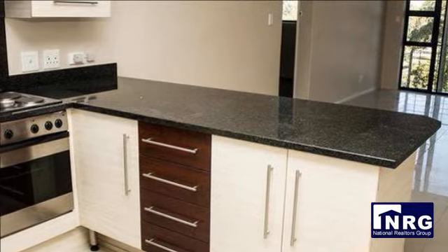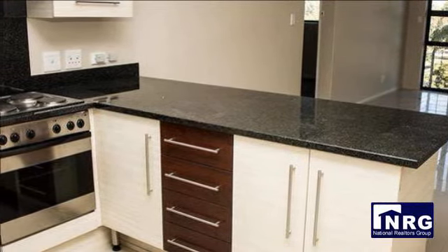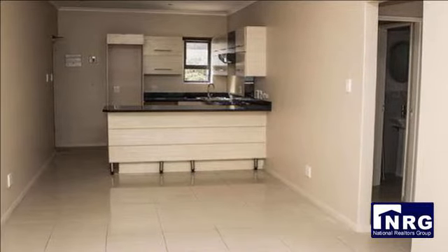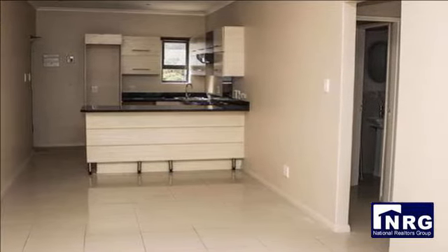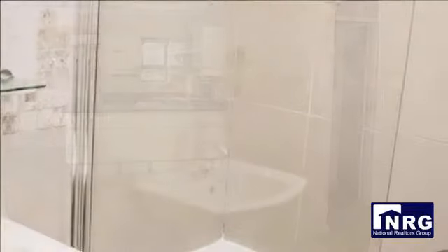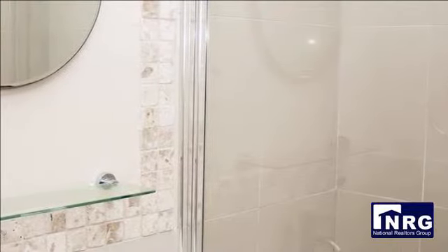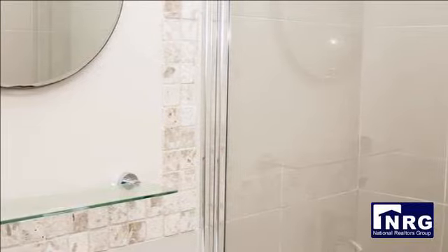This stunning apartment in the perfect location offers two bedrooms with carpets and built-in cupboards, two bathrooms, one being an ensuite, a lovely open-plan kitchen with dining area and lounge, leading to a balcony with undercover braai area, beautiful finishes and porcelain floors throughout, and one parking bay for the unit.